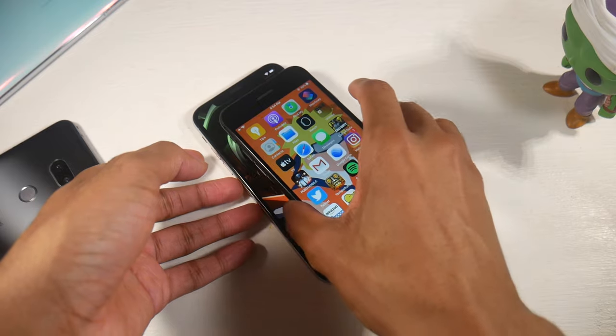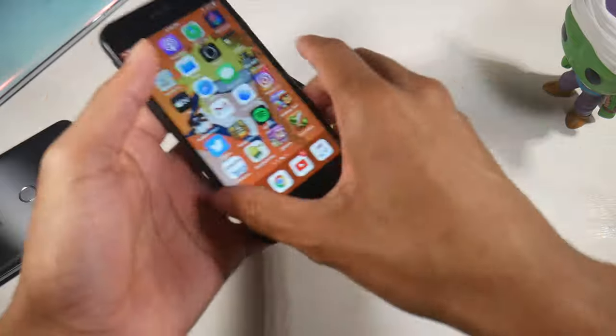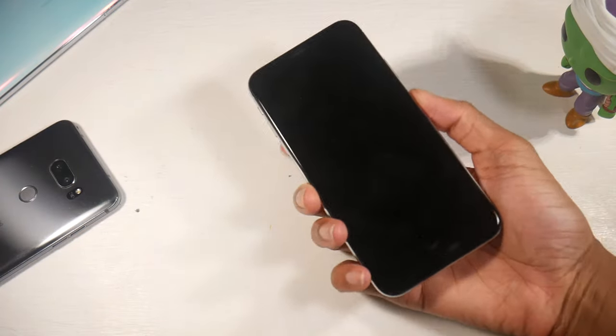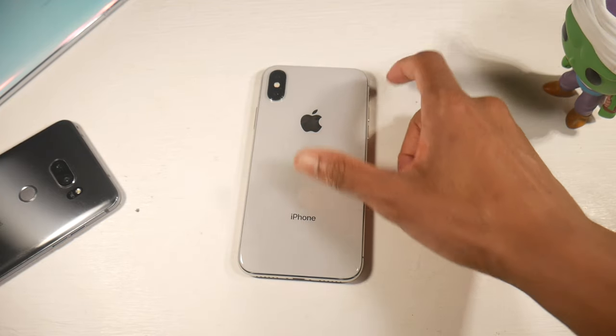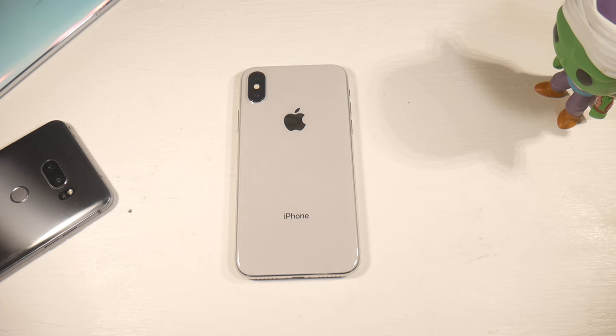Overall, this is a pretty solid phone for the $400 price bracket. You're getting a great display, pretty good cameras, respectable battery life, and three to four years of software updates. Let me know what you guys think, and I'll catch you in the next one.